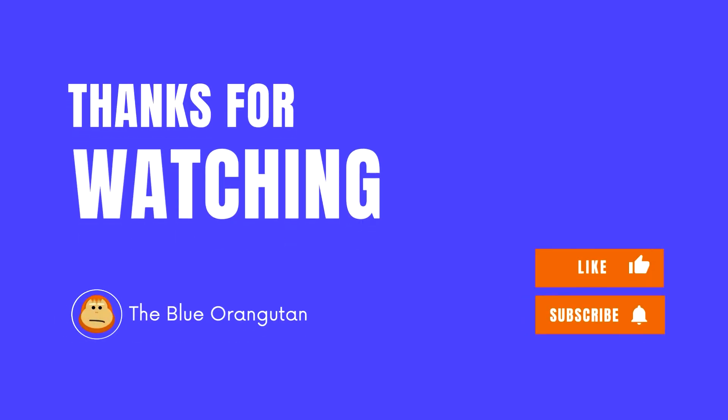Thank you for watching this video. I hope you enjoyed it, and please like and subscribe for more content in the future.